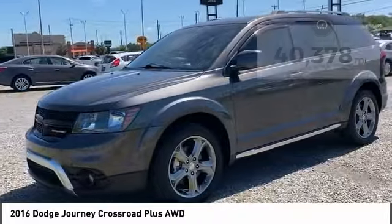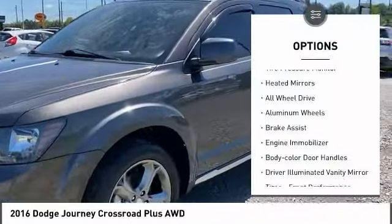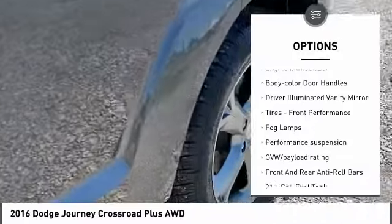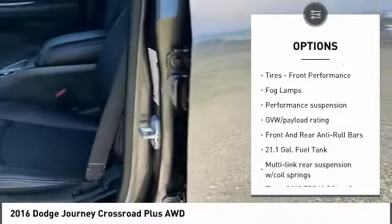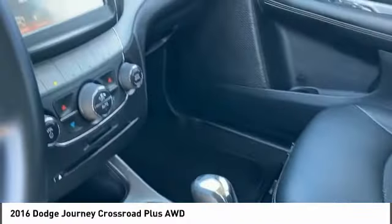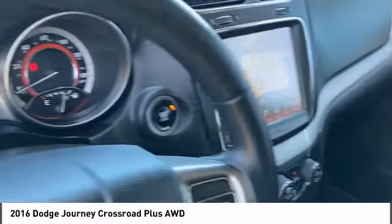Here are some of this vehicle's great options: tire pressure monitor, heated mirrors, all-wheel drive, aluminum wheels, brake assist, engine immobilizer, body color door handles, driver illuminated vanity mirror, front performance tires, and fog lamps.